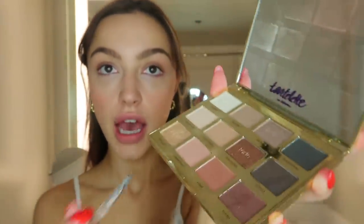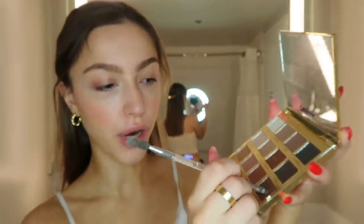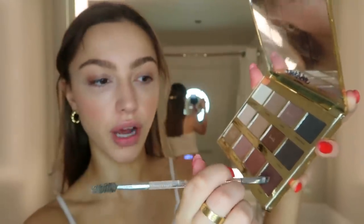I'm also going to use my Tartan Bloom palette and take this chocolate brown color with my angled brush to create a tiny little wing on my lash line. What I like about this is it's super subtle — not like a blunt, dark black liquid liner. I'll just drag it along my lash line.